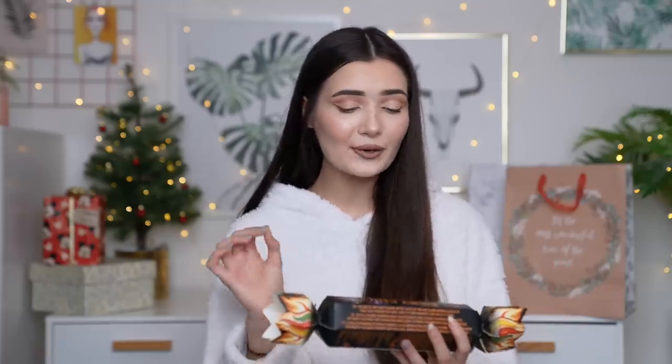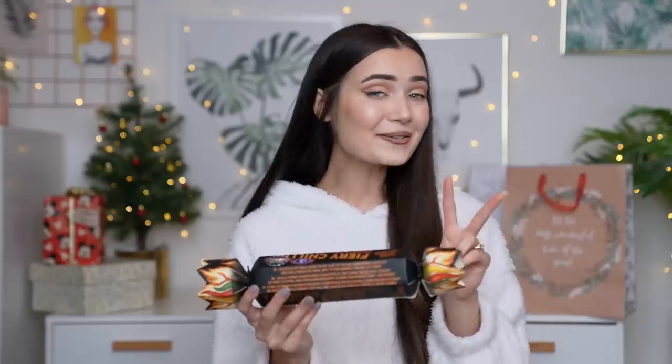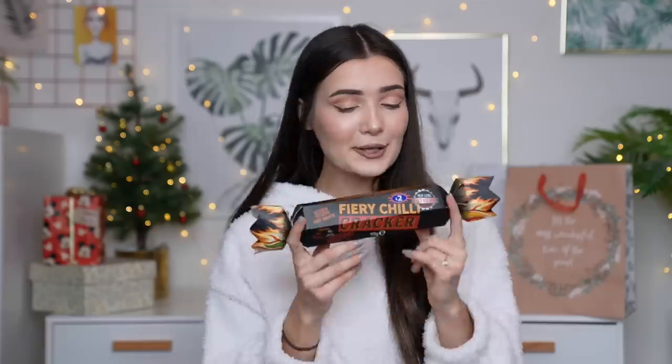This one is more for the daredevils in your family or friends, because this is actually a fiery chilli cracker. This was £2, which I honestly couldn't believe because it's so cute. Inside you have a vicious and delicious hot sauce — it contains two different sauces: a chipotle hot sauce and a garlic hot sauce. I feel like a guy that loves a bit of spice and heat would love this, and the packaging is really cool and manly. For £2 you cannot go wrong — this was one of the more affordable hot sauce sets and it definitely saved my £20 budget.